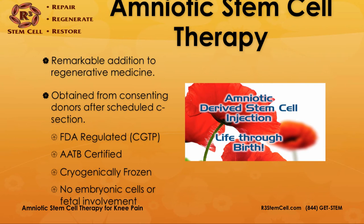Amniotic stem cell therapy has truly been a remarkable addition to regenerative medicine. The amniotic fluid is obtained from consenting donors after a scheduled C-section — not from an amniocentesis. The baby is fine, the mother has consented and is compensated, the hospital is compensated, and everybody signs a consent form. The fluid is sterilely taken to an FDA-regulated lab and processed according to current good tissue practice standards.